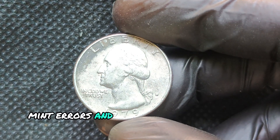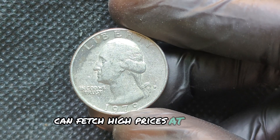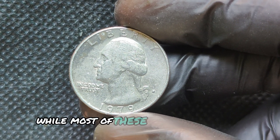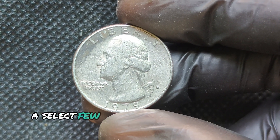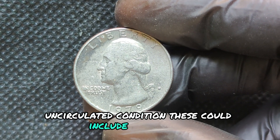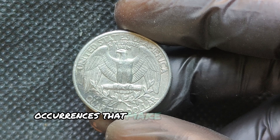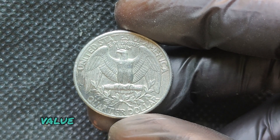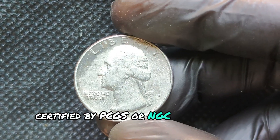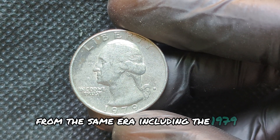So what should you look for? Grab a magnifying glass and check the mint mark, the edges, and the details on Washington's face. Look for anything unusual — errors like doubled dies or die cracks can add tremendous value. Also check the condition; the better preserved your quarter is, the higher the potential value. While not every 1979 D quarter will make you rich, the possibility of finding a rare error coin or one in high-grade condition is exciting. So next time you're going through your change, keep an eye out for these gems.